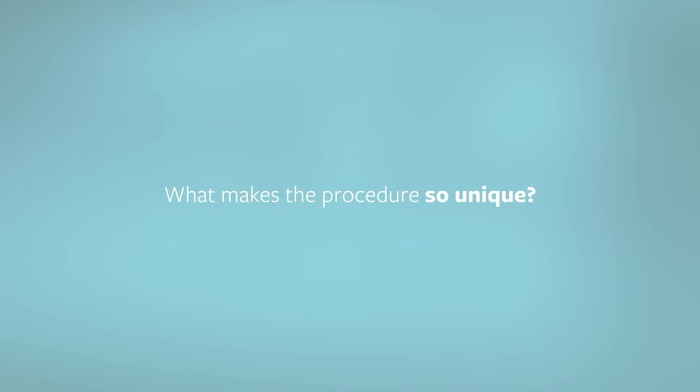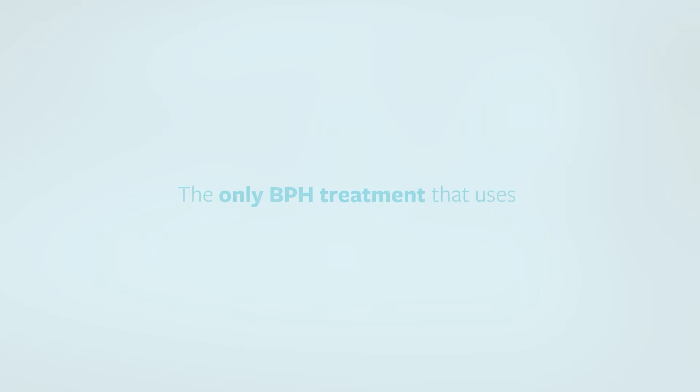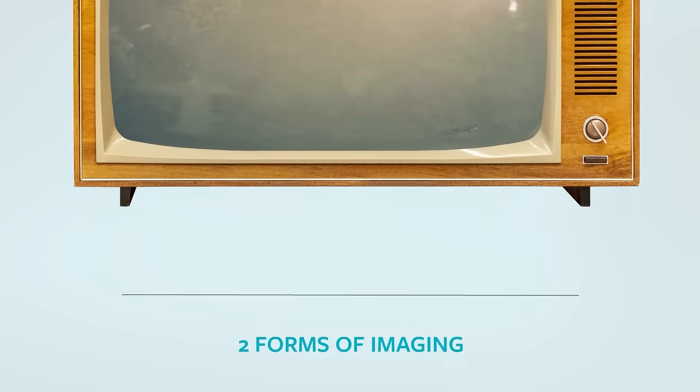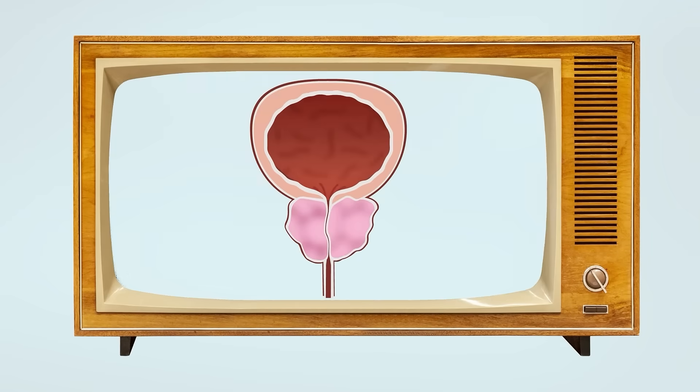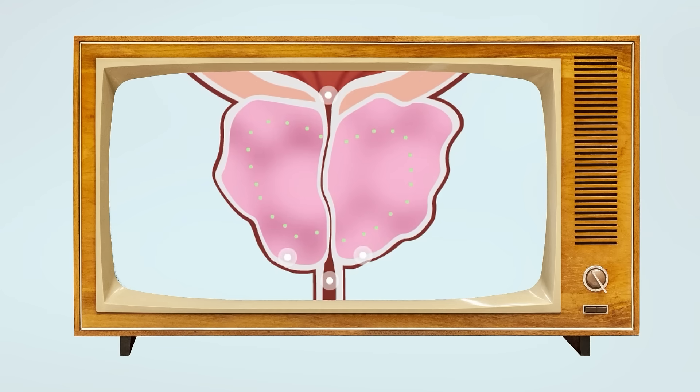So, what makes the procedure so unique? Aquablation Therapy is the only BPH treatment that uses two forms of imaging simultaneously, giving your surgeon the ability to see your entire prostate in real-time. Using this complete image, a customized map of your prostate is created.